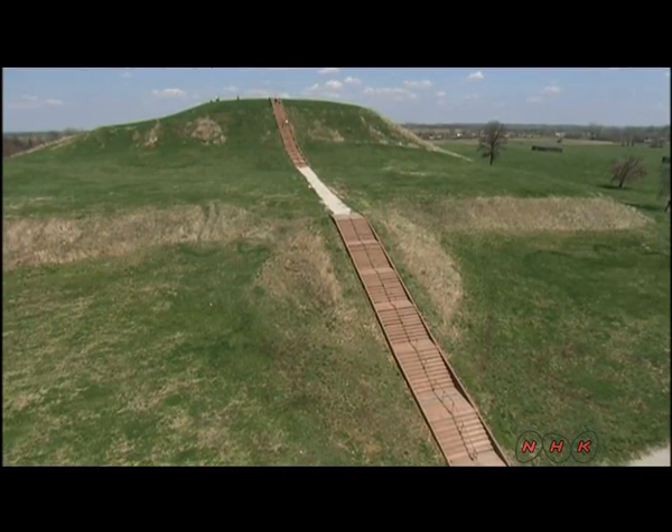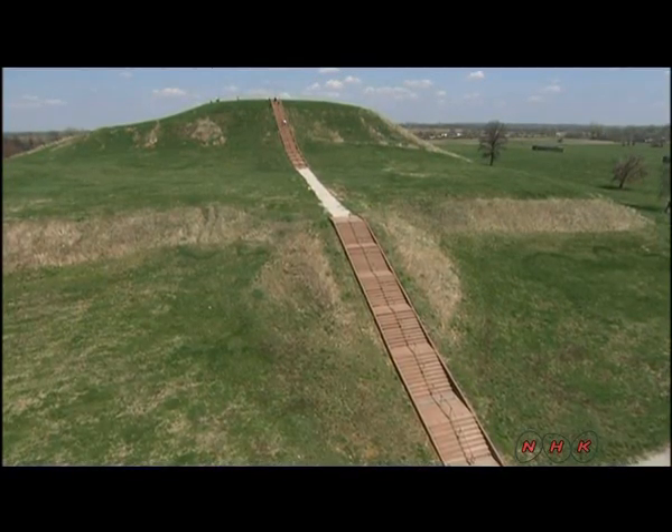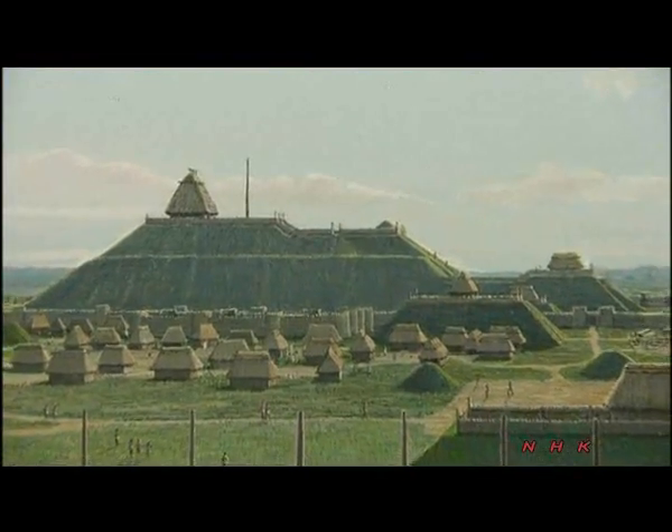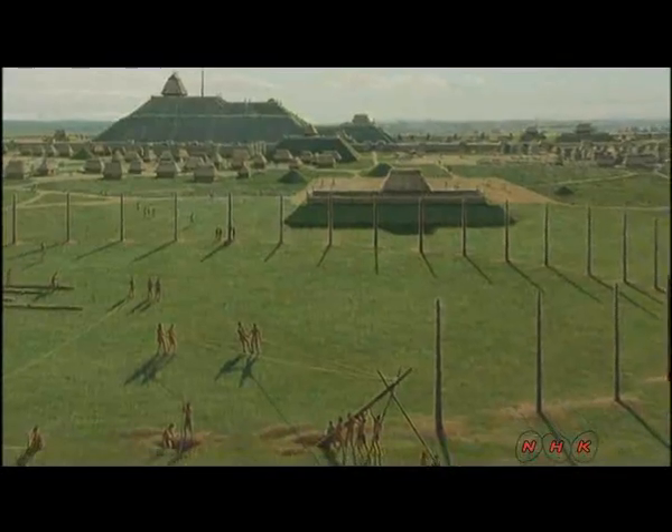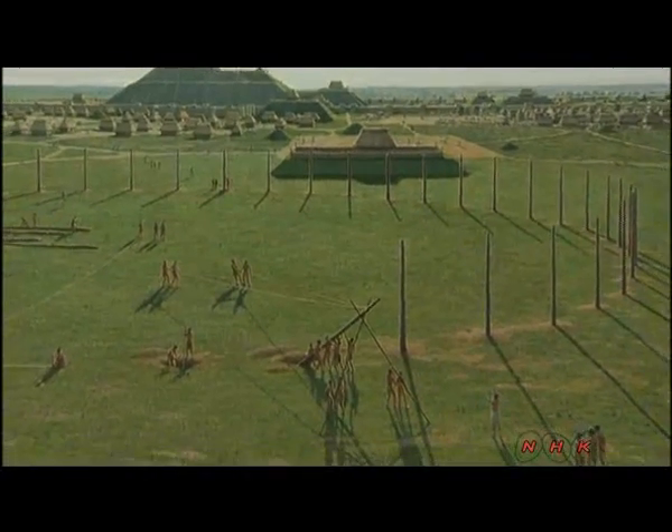The mound is about 33 metres high. It has a flat top. The settlement leader's house was built on top of Monk's Mound, and pillars were erected in front of it in a circle.